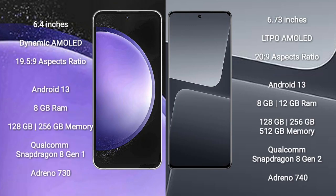Samsung Galaxy S23 FE comes with a 6.4-inch dynamic AMOLED display and an aspect ratio of 19.5:9. Xiaomi 13 Pro comes with a 6.73-inch LTPO AMOLED display and an aspect ratio of 20:9.